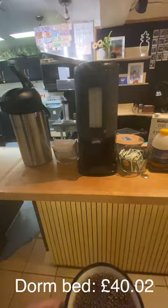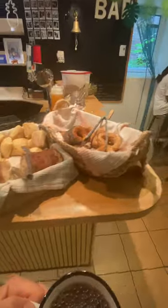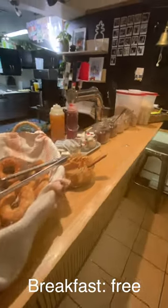Welcome to 'What I Spent in a Day when Travelling Montreal.' First of all, I had the free hostel breakfast which was included with the dorm room fee.